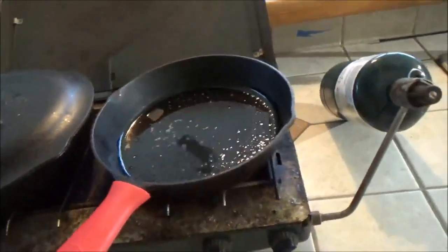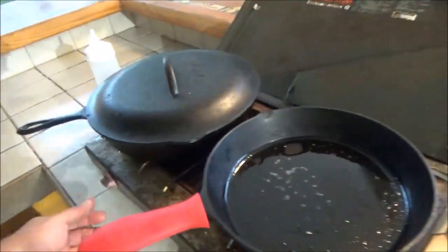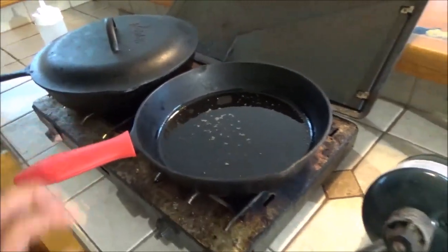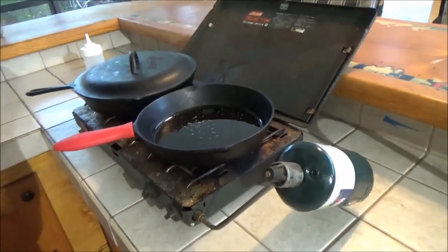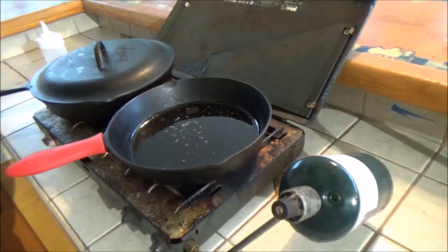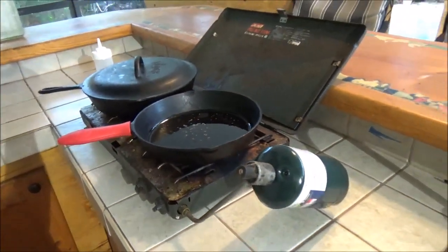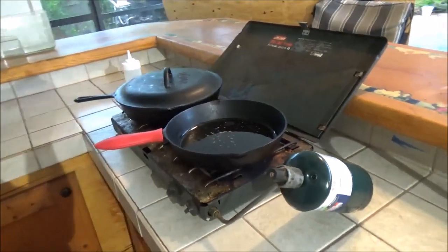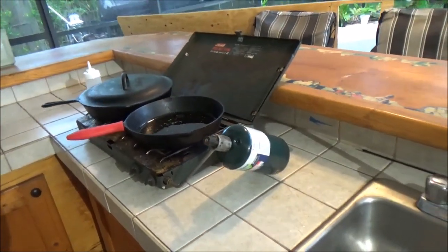This is your standard electronic ignition Coleman propane stove — it runs on these little propane bottles you see everywhere. You can cook a great meal on that little stove right there. I leave it out here all the time and use it to make sides on. I just like to come out here to our summer kitchen in the studio and cook — so much fun.